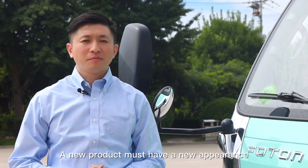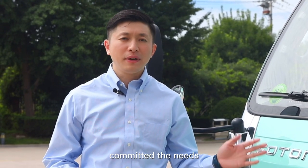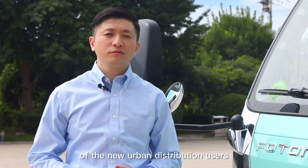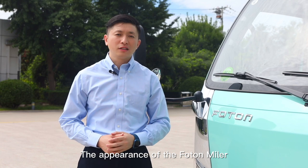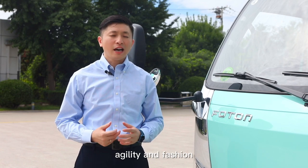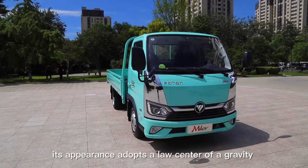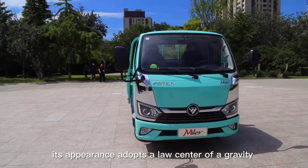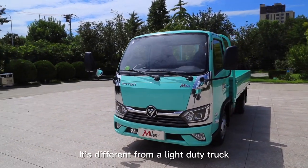A new product must have a new appearance, and a stylish product can meet the needs of the new urban distribution users. The appearance of the Foton Miller revolves around the theme of young agility and fashion. Its appearance adopts a low center of gravity and low profile design, different from a standard truck.